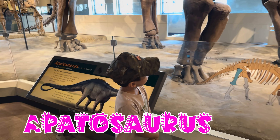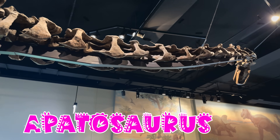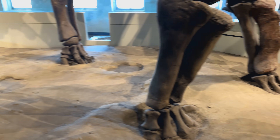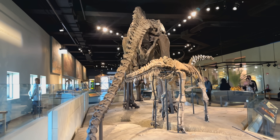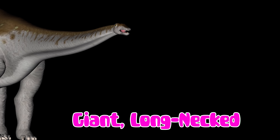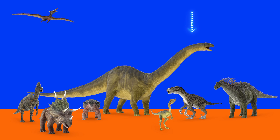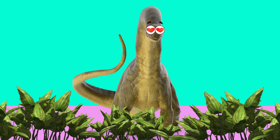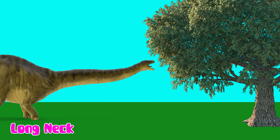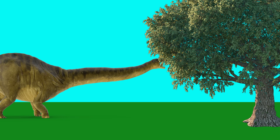Look at the Apatosaurus. Apatosaurus was a giant long-necked dinosaur — one of the largest land animals ever. It ate plants and used its long neck to reach leaves high up in the trees.